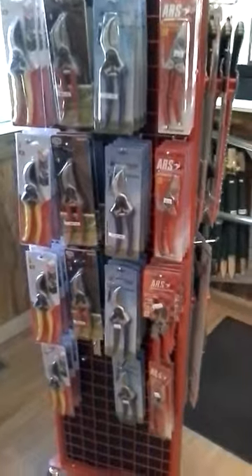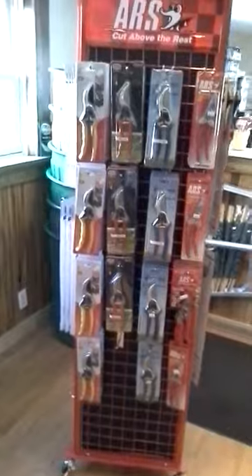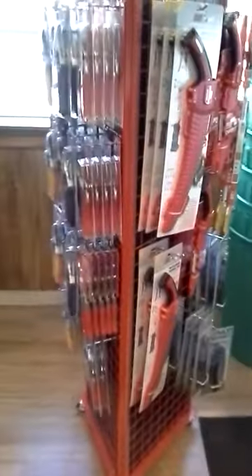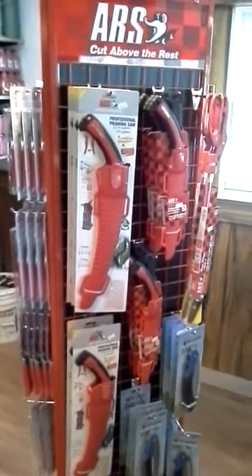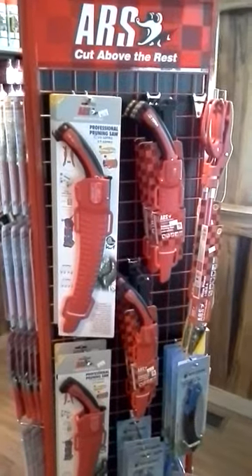A nice selection of hand pruners at a few different price points depending on what you're looking for. We also have hand saws with a sheath, foldables, and the new ARS line we just picked up — high quality hand tools.